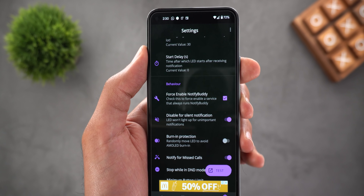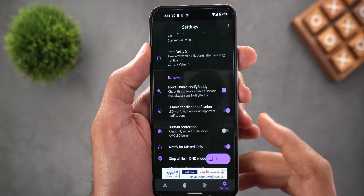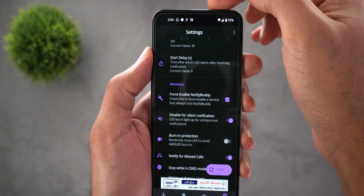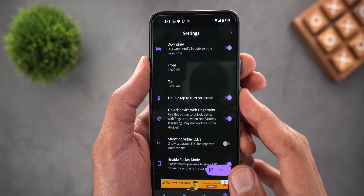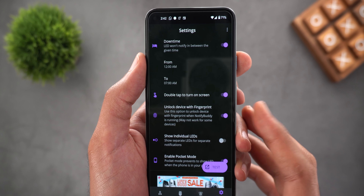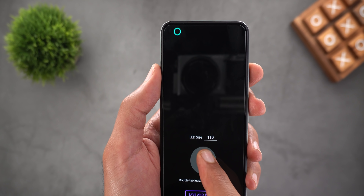There's also a Start Delay setting to add a time gap between receiving the notification and the actual LED blinking. Another important option is Burn-In Protection, which slightly shifts the LED light position to avoid burn-in issues on your AMOLED display over time. I turned it off to keep my LED perfectly aligned around the camera. You can also activate double-tap to turn on the screen, and there's an Unlock Device with Fingerprint switch — it's better to keep that one on.